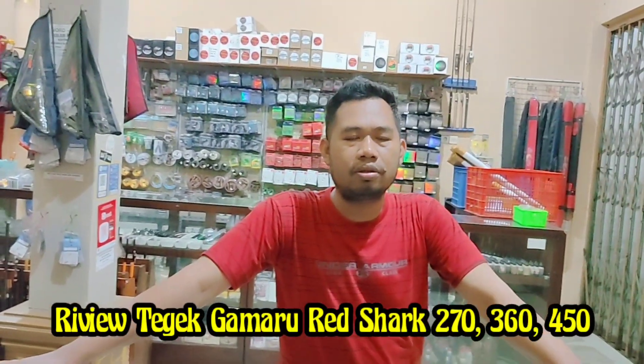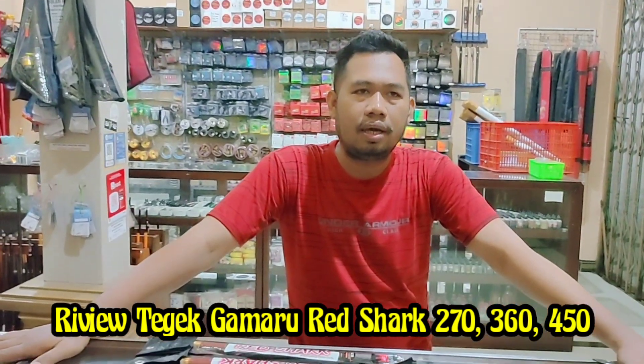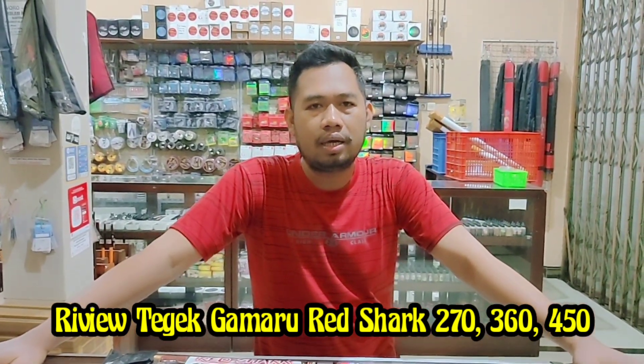Assalamualaikum warahmatullahi wabarakatuh. Welcome to Sulemanyin TV. Now we are going to review TG from Kamaru. TG Ross Pendek, ros-nya 34 - if I'm not mistaken, TG ini is very unique. TG Ross Pendek from Kamaru.